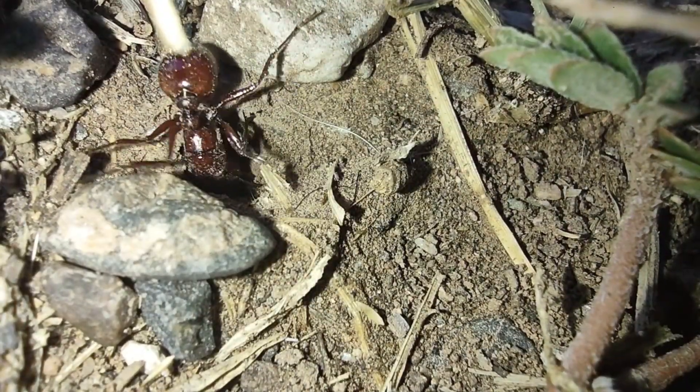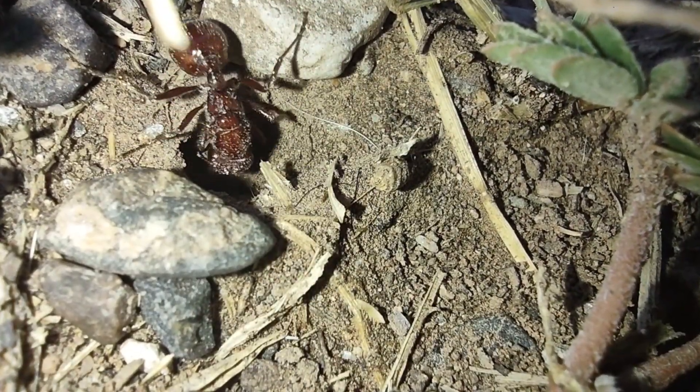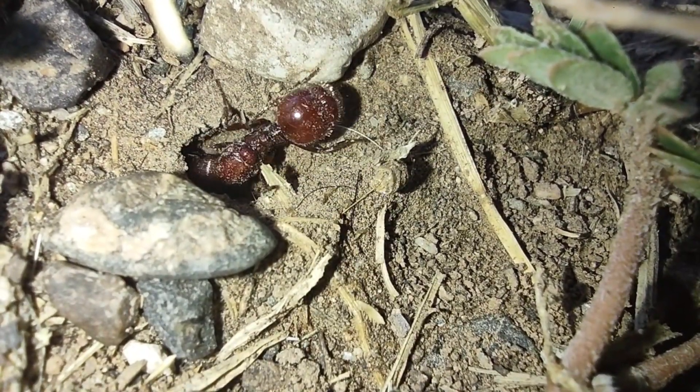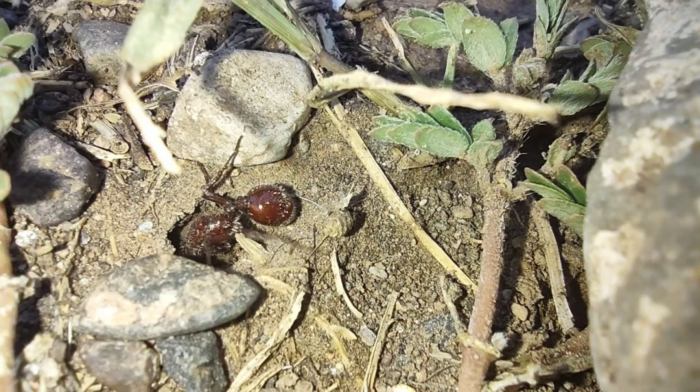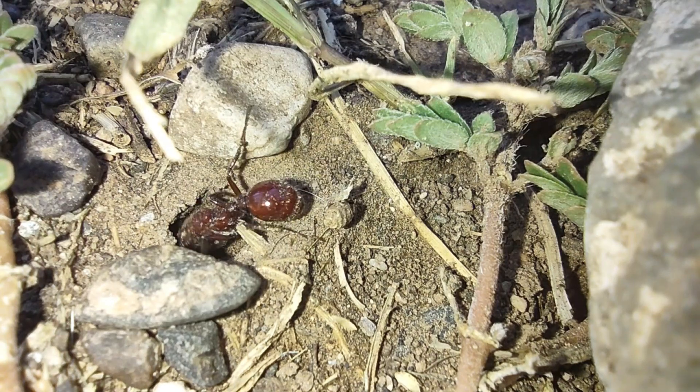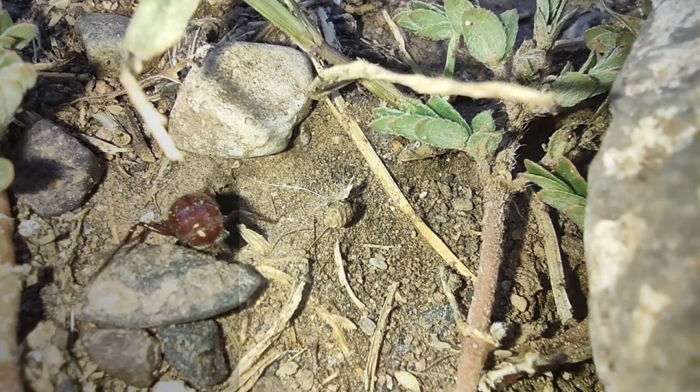This is a queen Pogonomyrmex, a harvester ant, and here in Arizona they are plentiful. They are actually one of the most proficient diggers in the ant kingdom — I just love to watch them dig, they're so quick at it. And that's a good thing, because above ground they're easy prey.